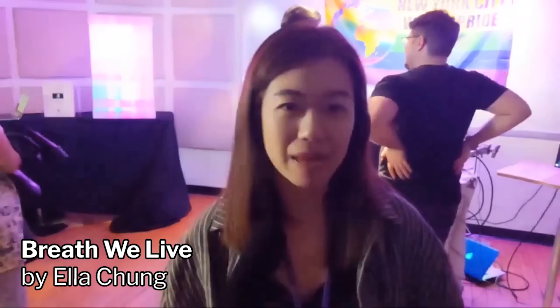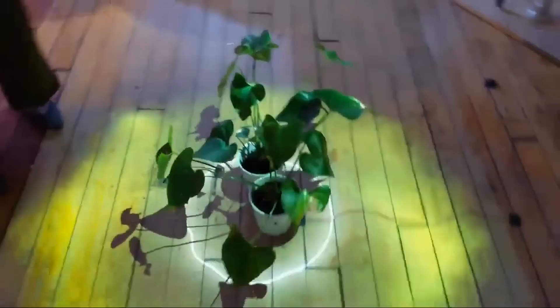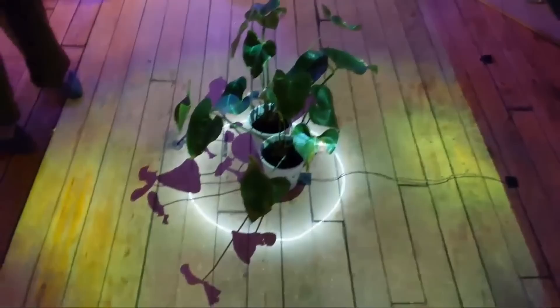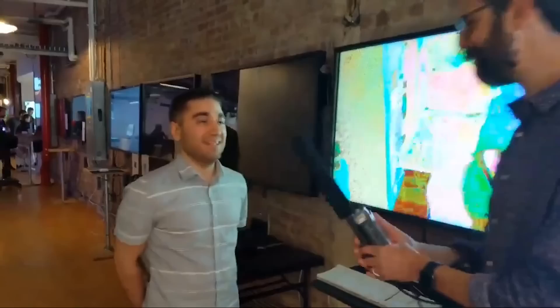I'm Ella. I'm graduating this year and this is my thesis project, called Breath Relief. It's a breathing meditation for one to two people in a very dark and immersive studio. The purpose is to allow people to practice breathing meditation and understand how breathing as a primary element is linked to nature and environment. I want to use breathing as a way to help people understand that small changes in breathing affect the environment in a very impactful way.